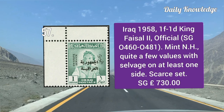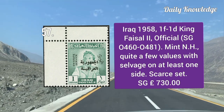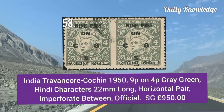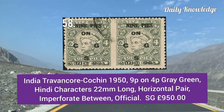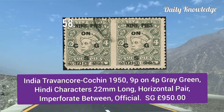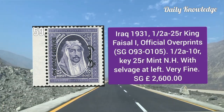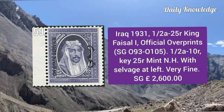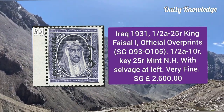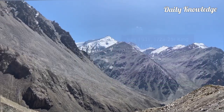Iraq 1958, 1 fil to 1 dinar, King Faisal II official stamps — mint never hinged, quite a few values with salvage. India Travancore-Cochin 1950, 9 pies on 4 pies gray green — Hindi character 22mm long, horizontal pair imperforate between. Iraq 1931, half anna to 25 rupee King Faisal I official overprint — mint never hinged and very fine.